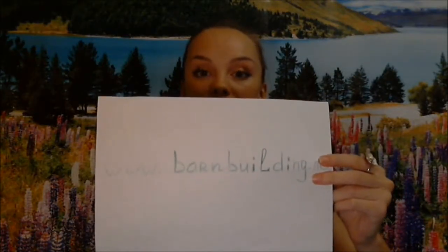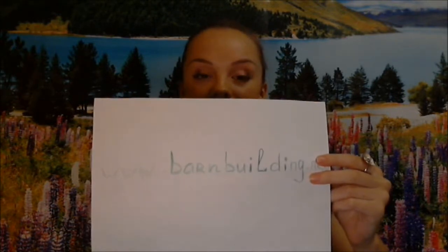But now I'll tell you about metal horse barns. If you have questions, leave us a comment or, better yet, visit our website at http://barnbuilding.net.